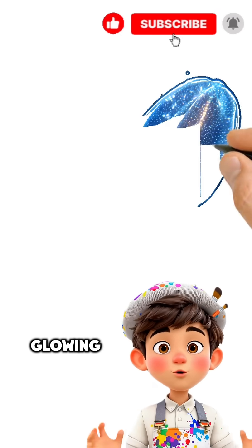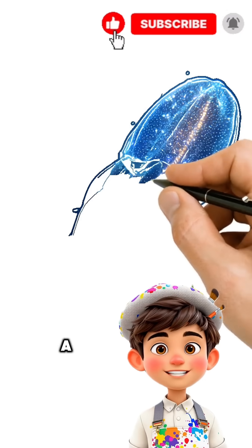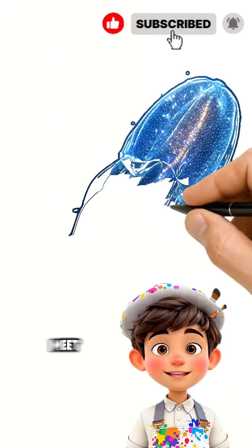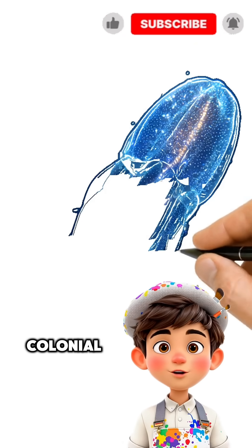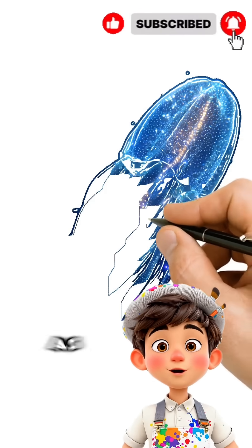Imagine a living, glowing tube that drifts through the ocean like something out of a sci-fi movie. Meet the Pyrosome, a colonial sea creature made of thousands of tiny individuals working together as one.